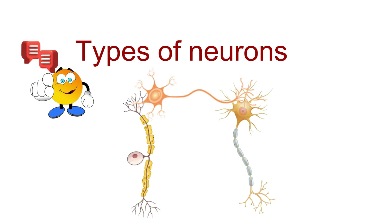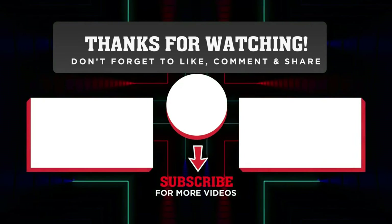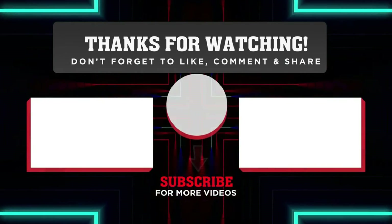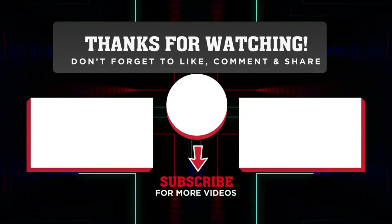Thanks for joining me on this neuron adventure. If you enjoyed learning about the different types of neurons, then you will love the video on the left, which covers the detailed structure of neurons. And if you are looking for human brain anatomy, the video on the right is a great option. I'll see you there. Until then, keep those neurons firing and stay curious.